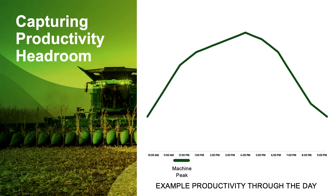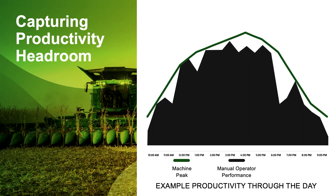This is an example of productivity throughout the day, showing at any given second, any given pass, the absolute most productivity capacity that your machine can get. That's your machine peak over the day. Now you as an operator, when you're manually harvesting, will work very, very hard to get everything you pay for — get everything out of that Combine when you're harvesting.